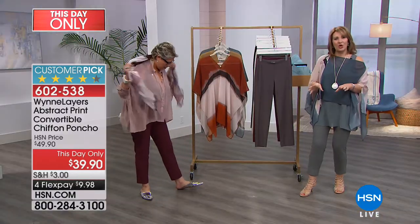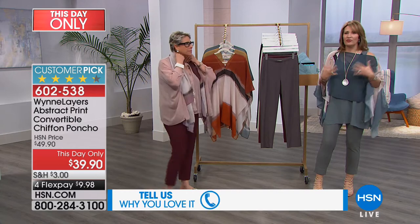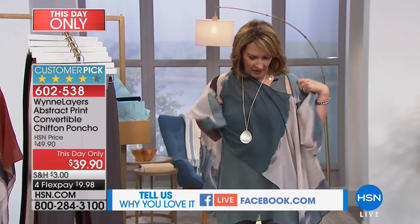As you call in to order, stay on the phone — we would love to meet you and say hi. It's exciting to find a piece that you know you will enjoy. You feel great, you can eat drink and be merry in these clothes. They're so easy and flattering.